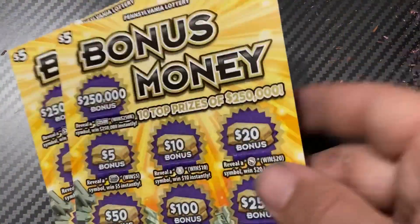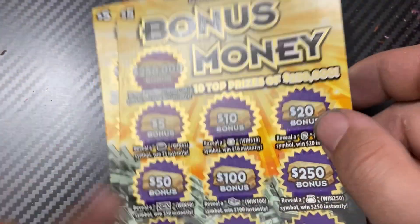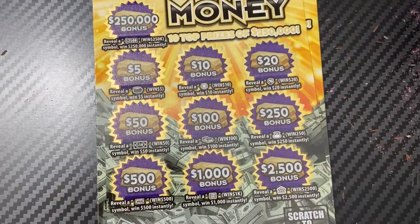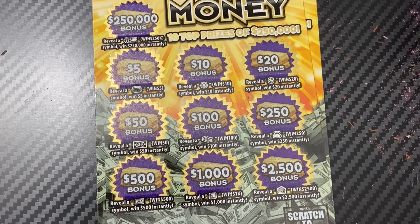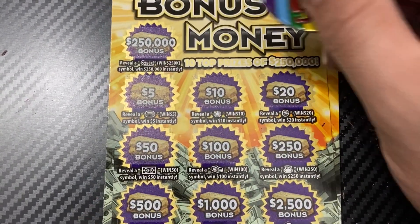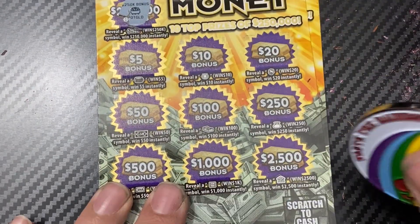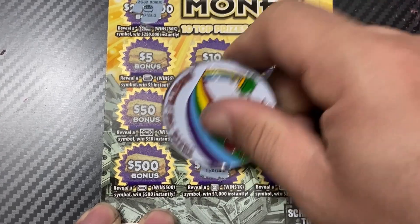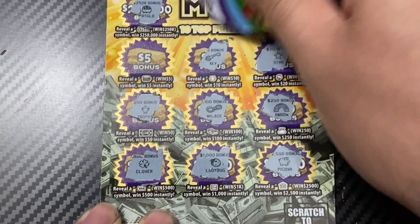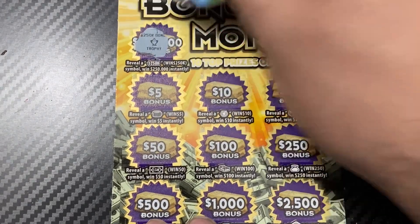Next is the Bonus Money five dollar ticket. For each symbol you uncover, you win that amount — it's a different kind of ticket. Tickets are 42 and 43. I'll use Anty Nanty's coin. Going biggest to smallest: nope, nope, nope, nope, nope — five dollar win! So we're on the board again. Then nope, nope on the second ticket.